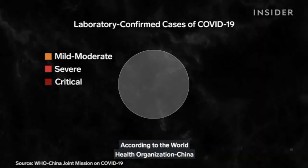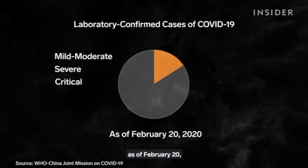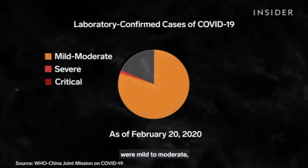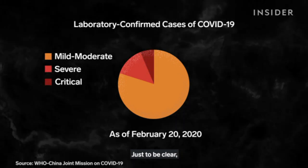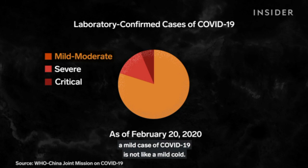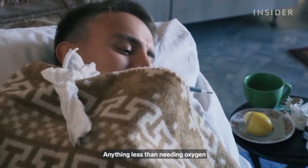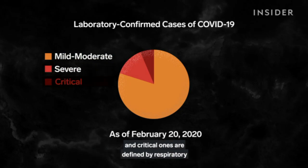According to the World Health Organization-China joint mission on COVID-19, as of February 20th, 80% of laboratory-confirmed cases were mild to moderate, 14% were severe, and 6% were critical. Just to be clear, a mild case of COVID-19 is not like a mild cold — the symptoms will still be pretty severe. Anything less than needing oxygen puts you in this category. Severe cases do need supplemental oxygen, and critical ones are defined by respiratory or multi-organ failure.